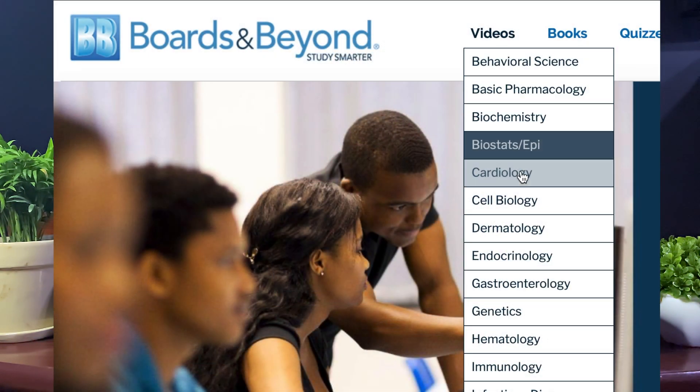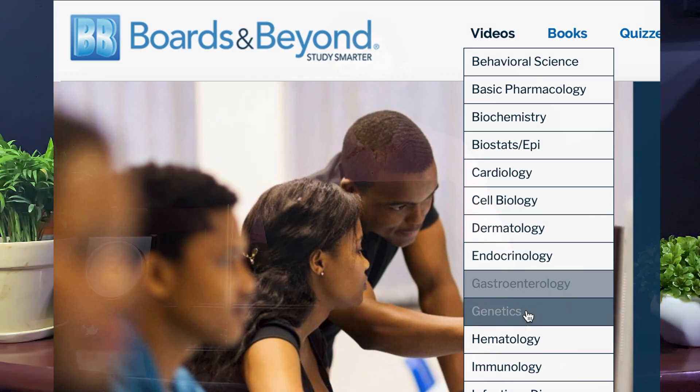Go through First Aid along with a reference resource — either Boards and Beyond or Kaplan. I personally prefer Boards and Beyond because the material is streamlined according to First Aid and divided into systems rather than subjects. You can also use Golean Audio or Pathoma to fortify this knowledge. Make sure you write everything properly in First Aid, because this will be your first quality run through all the systems.